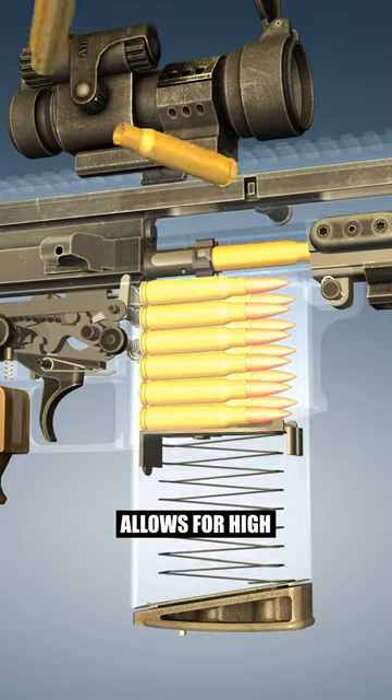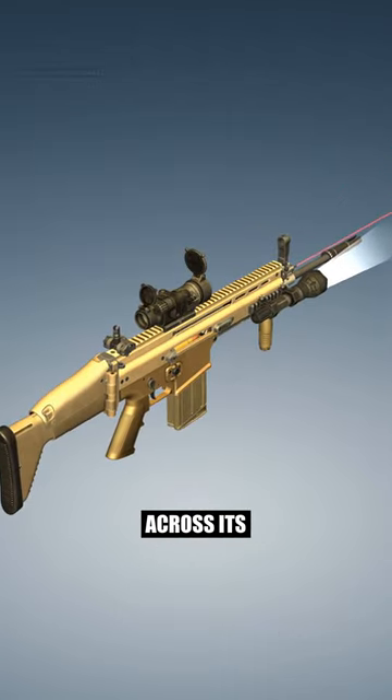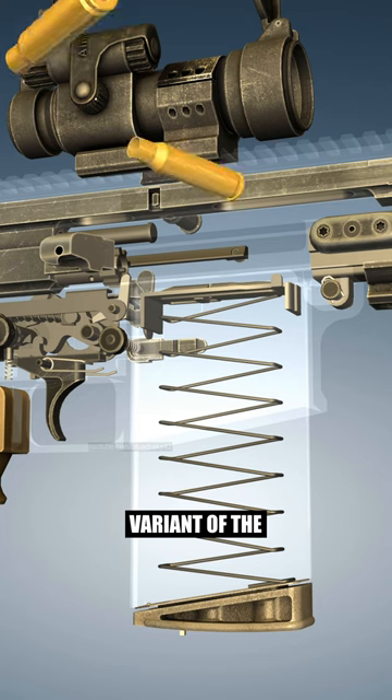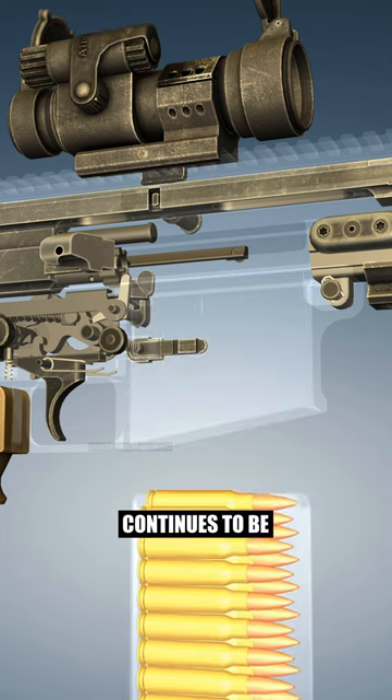Its unique design allows for high commonality of parts and identical ergonomics across its variations. Interestingly, one variant of the system was later canceled, but the other continues to be in high demand.